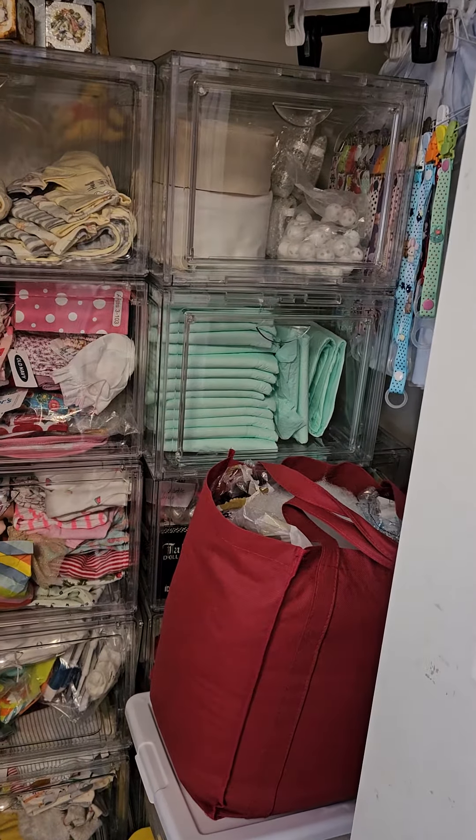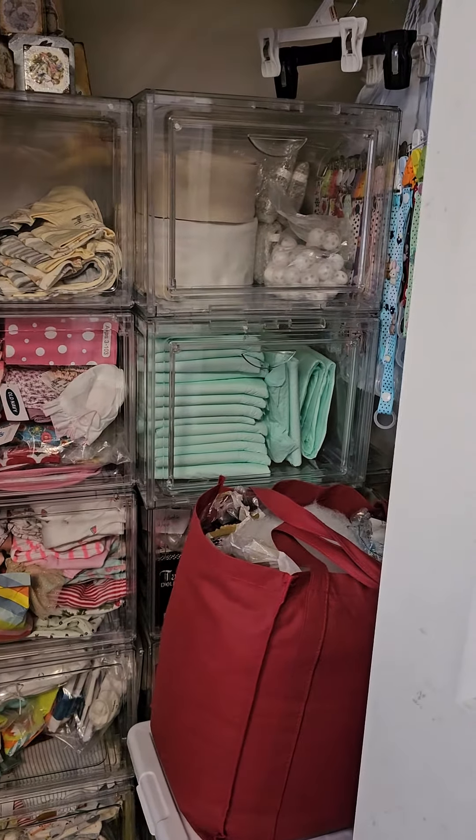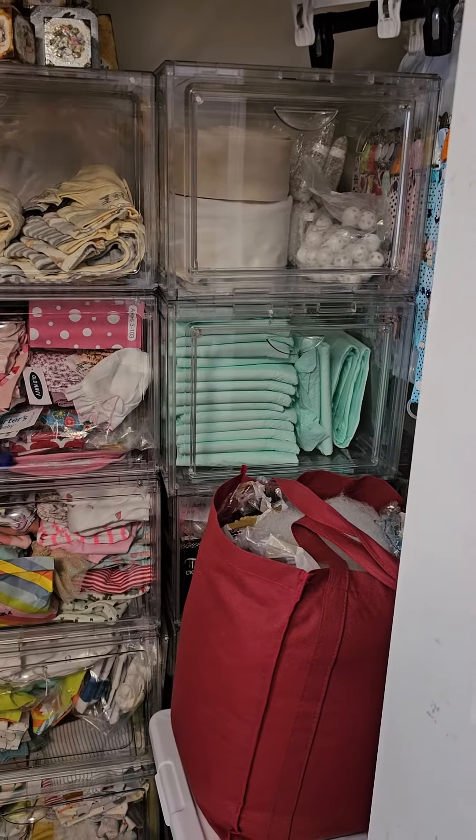Hey, this is Angie from Little Dumplings Nursery. For those of you that have been following my closet organization posts on my Facebook page, here is finally the finished product.